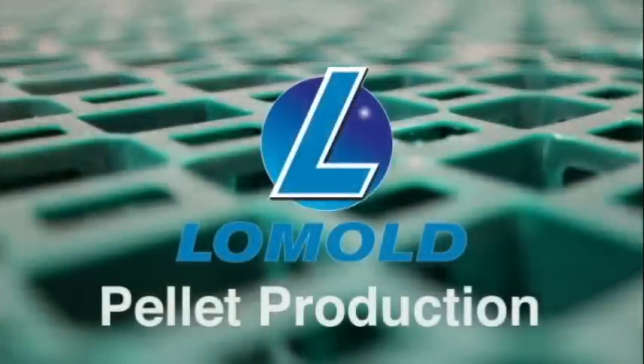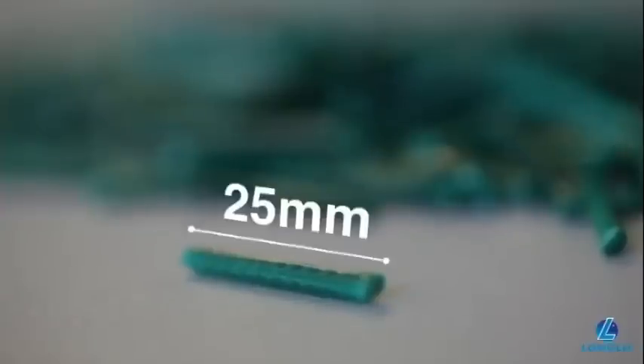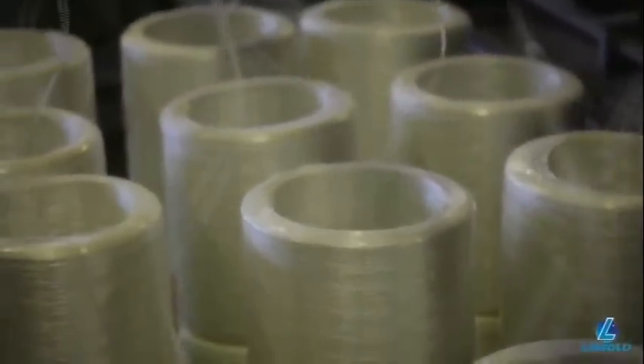Lomold manufactures long fiber thermoplastic granules using a proprietary pultrusion process. These granules are generally 11 or 25 millimeters in length and contain glass fiber strands of the same length as the granule. Polypropylene or nylon can be selected based on the final application, while glass fiber content can be customized to anywhere between 20 to 50%.